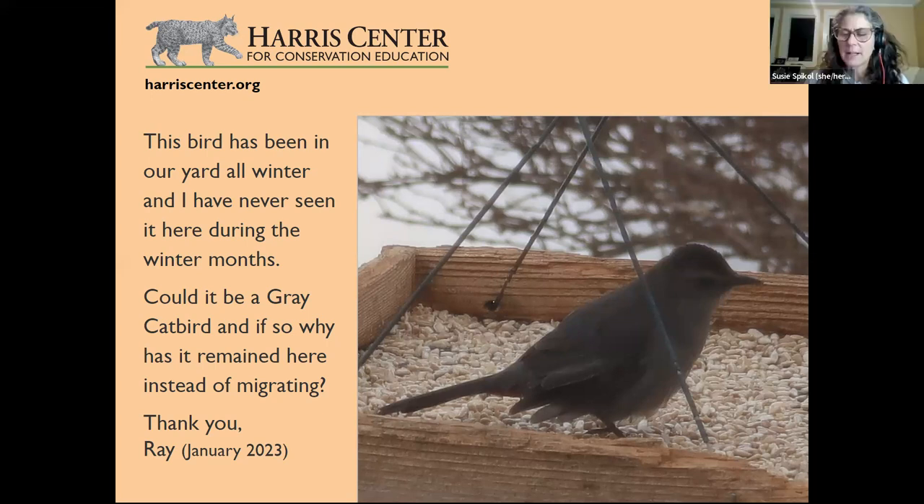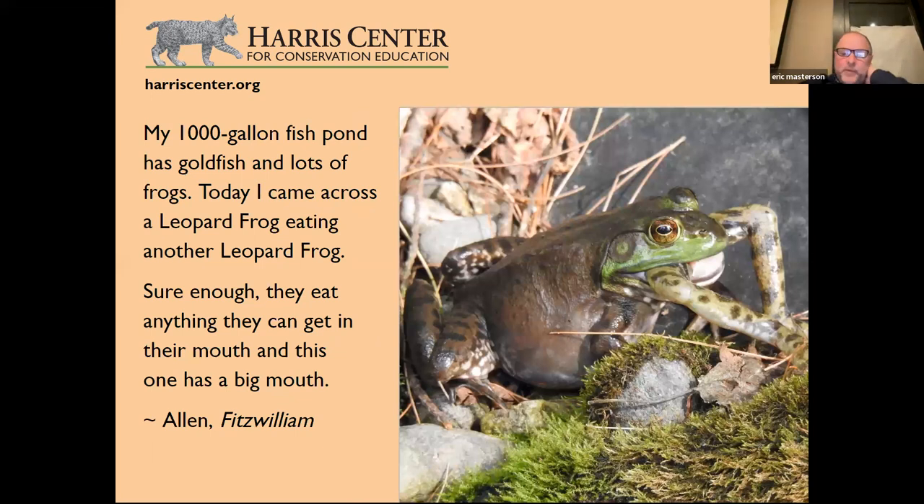This catbird question is from January 2023 — almost a year ago — so this may be becoming the new norm, which is unsettling. Yellow-bellied sapsuckers, once very uncommon in winter, are now becoming more and more common as our winters become milder.